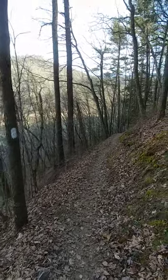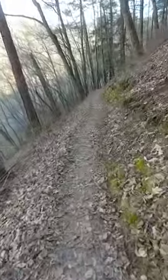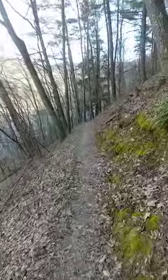I actually finished this section back about four miles ago, but it's always cool to do a complete one in a day. There's Johnny's. Some people don't match.